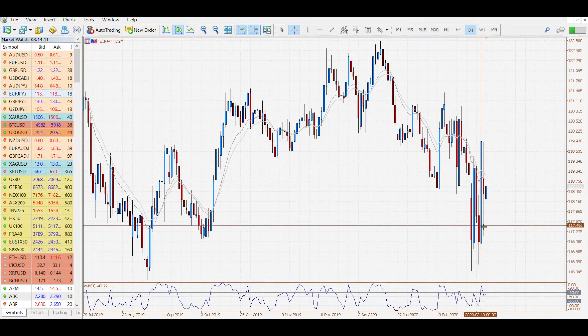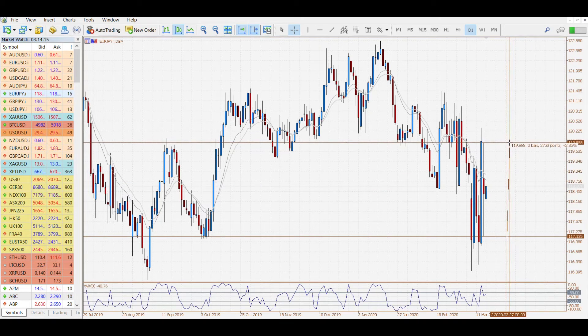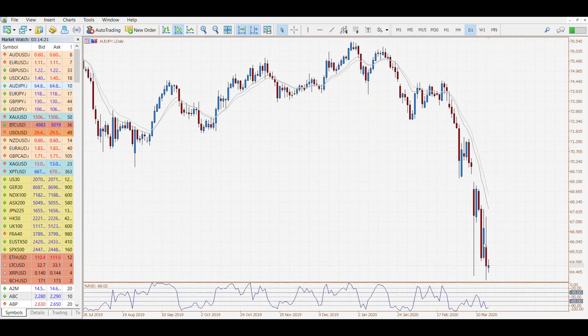It had a very wide range yesterday after a lot of movement — we're talking about 2.35%. The Aussie finished lower again, touching new monthly lows and going below that flash crash low we saw the other week. The onus now is just on whether we will see a bit of a recovery come in early.